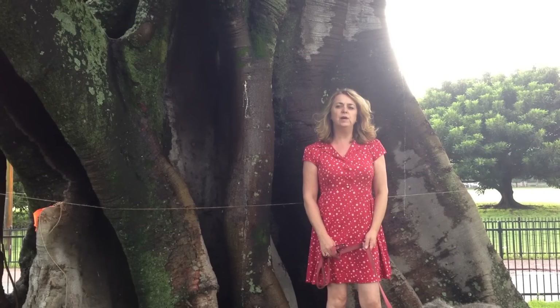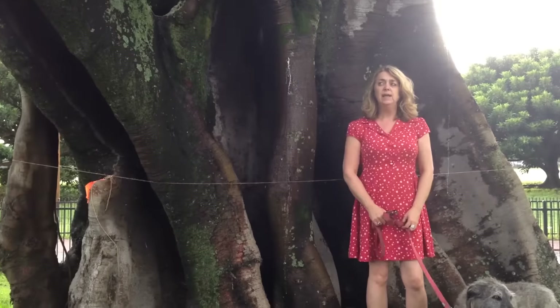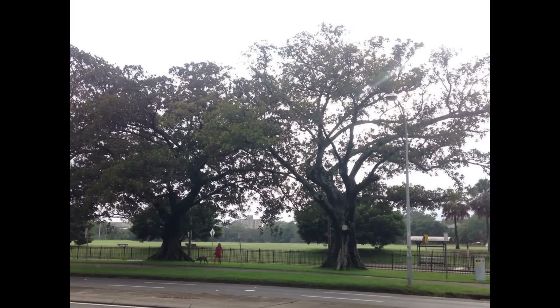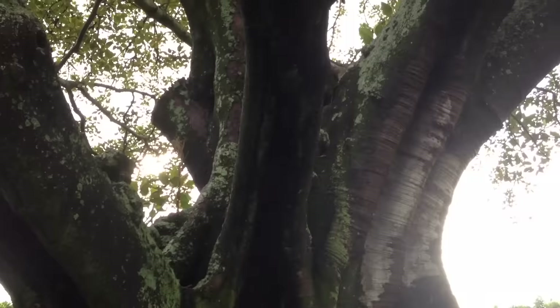Good morning. I'm here today to show you the actual trees that we are trying to save in Sydney, so you can appreciate their size and their grandeur. This tree alone, which is an average tree — not one of the largest trees — is 30 metres in height. It has a circumference of 8.5 metres at the base of the trunk, and a canopy which offers shade of over 30 metres.